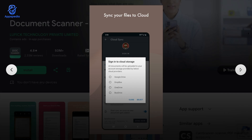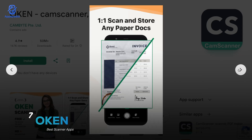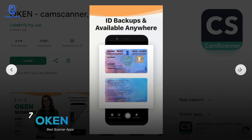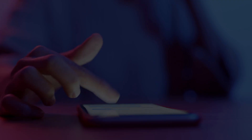And last but not least, Oken Scanner, with a rating of 4.9 and over 50 million downloads. This one is sleek, modern, and comes with smart features like auto-cropping, text recognition, and cloud storage support. What makes it unique is the balance — it's powerful like CamScanner but with a super easy-to-use interface that doesn't overwhelm you. Great if you want all-in-one functionality without complexity.